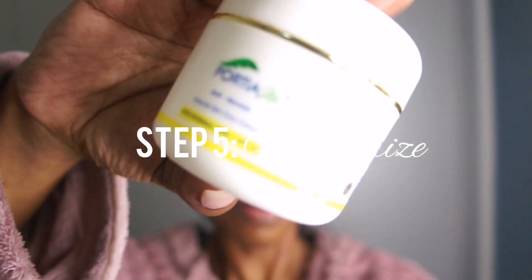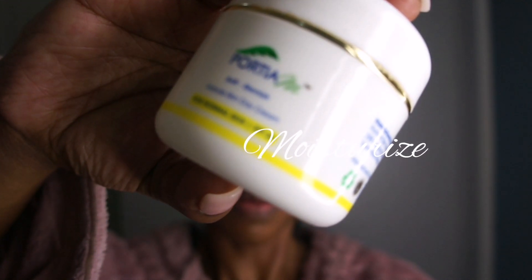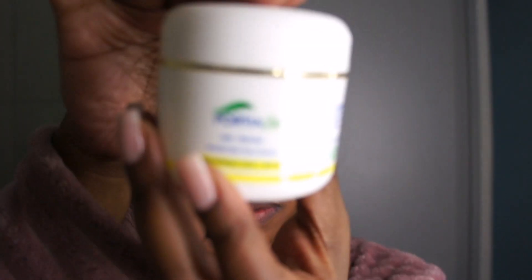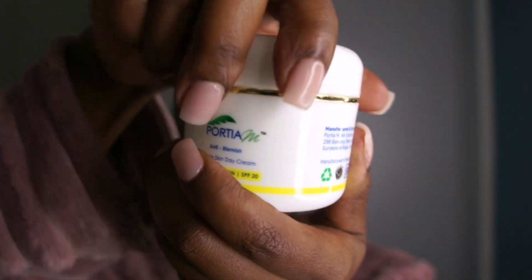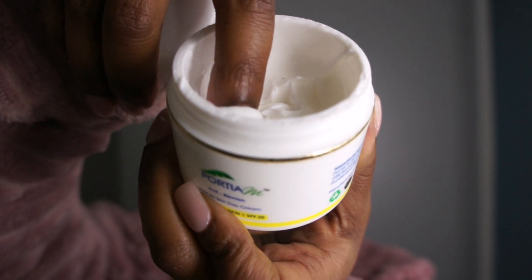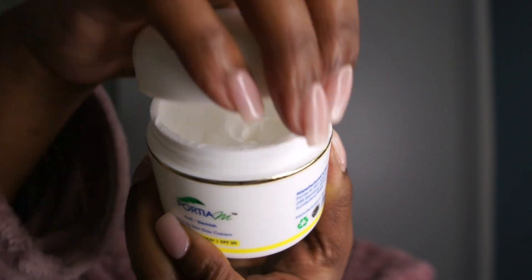Next, it is time to moisturize. Moisturizing, as we all know, helps to hydrate and nourish the skin, leaving it feeling so soft and supple. You just apply a pea-sized amount of moisturizer to your face and neck and gently massage it in until it is fully absorbed.